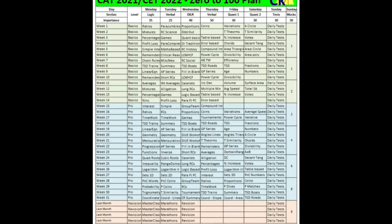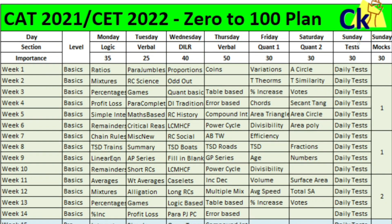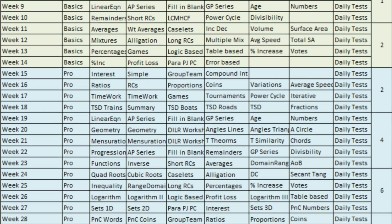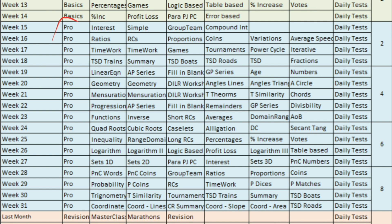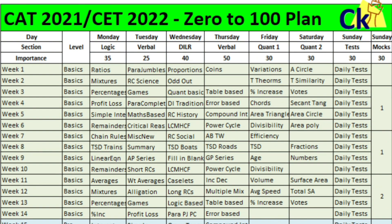This is a complete study plan for the CAT exam from today till the exam. The preparation is divided into two parts: first is the basic part where we'll cover all the basic topics, then from July onwards we'll go for the pro/advanced level through July, August, September, October. The last one month will be for revision — that's the complete overall study program.